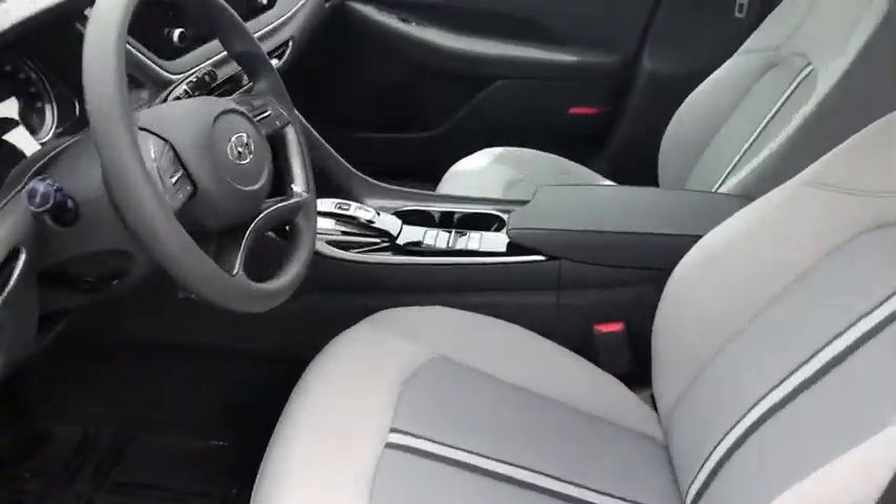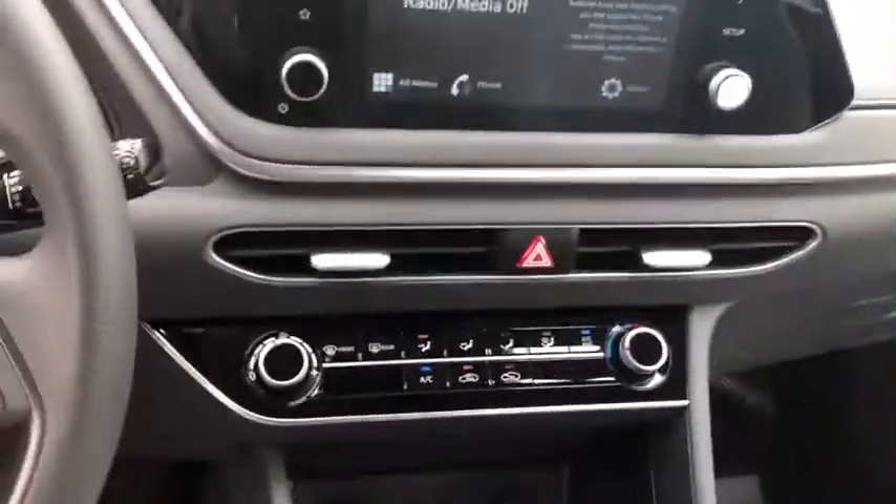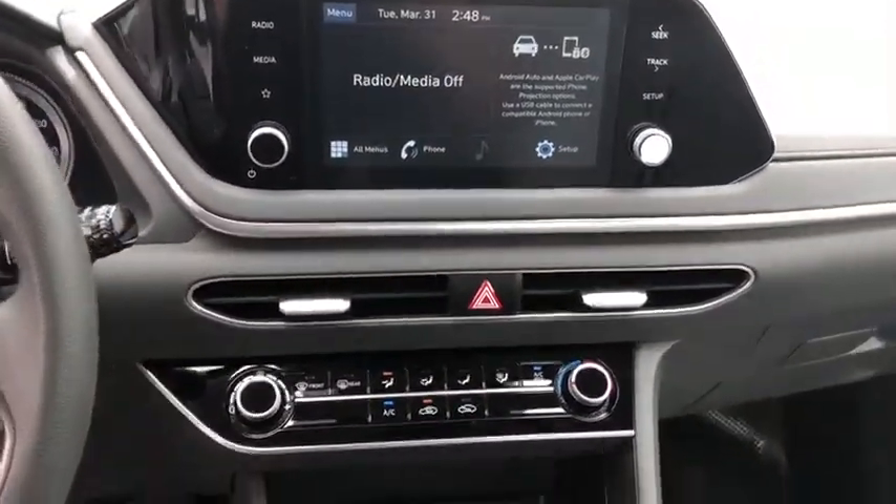Overhead console, carpeted floor mat, cargo net, tachometer, driver vanity mirror, front reading lamps.